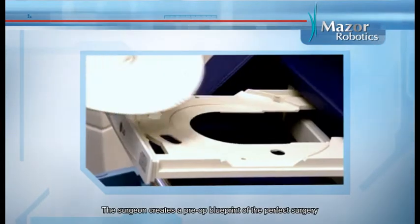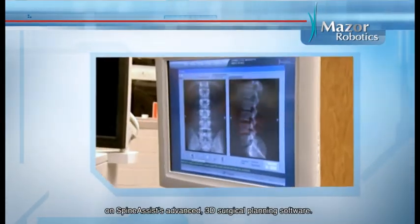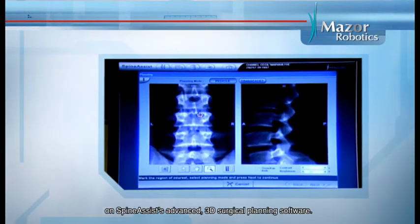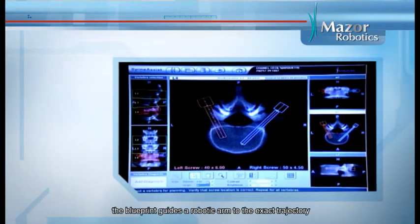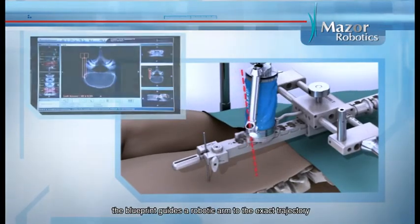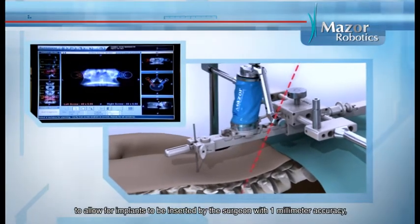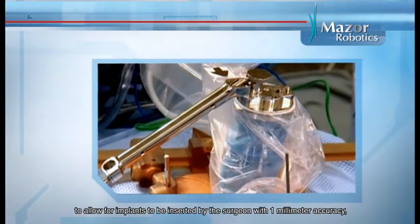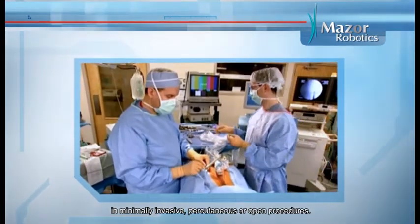The surgeon creates a pre-op blueprint of the perfect surgery on SpineAssist's advanced 3D surgical planning software. Tailored for each patient's anatomy, the blueprint guides a robotic arm to the exact trajectory to allow for implants to be inserted by the surgeon with one millimeter accuracy in minimally invasive percutaneous or open procedures.